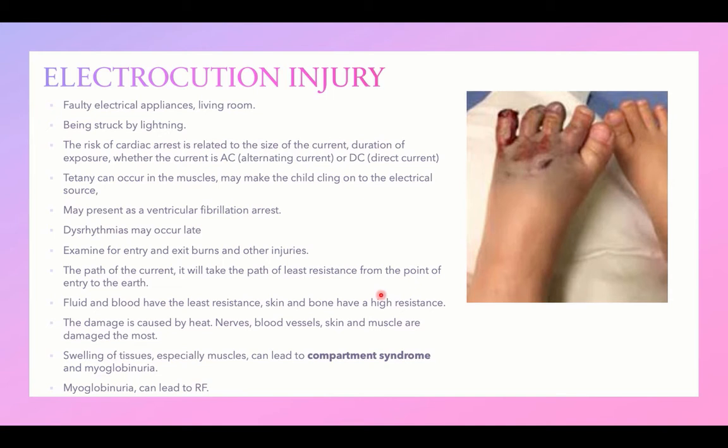A specific type of burn injury is electrocution injury. Faulty electrical appliances in living rooms or being struck by lightning are sources of electrocution injury. The risks of electrical injury include cardiac arrest, which is related to the size and duration of the current and whether the current is alternating or direct.